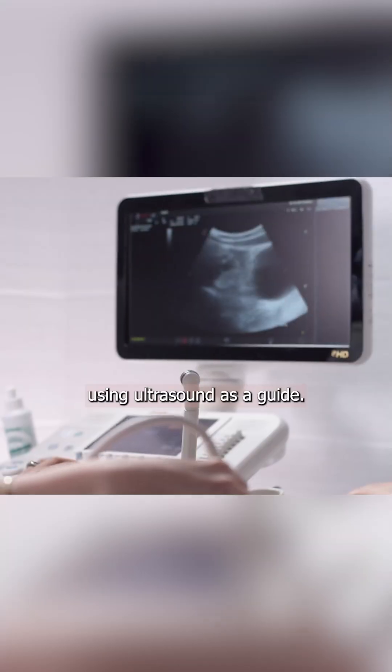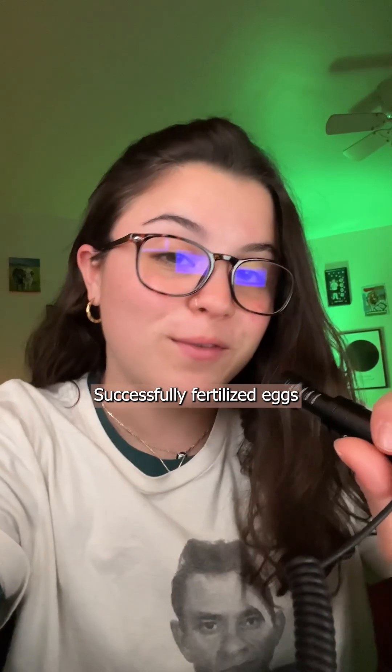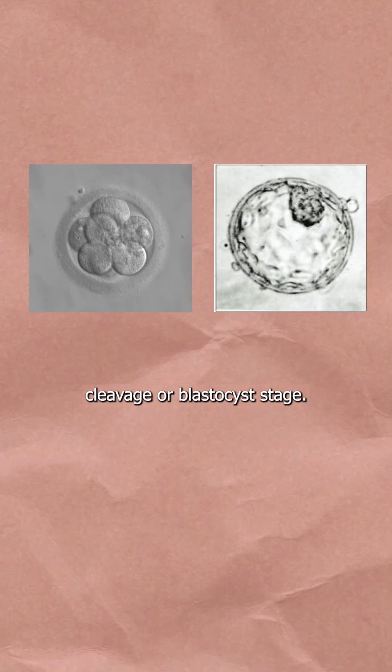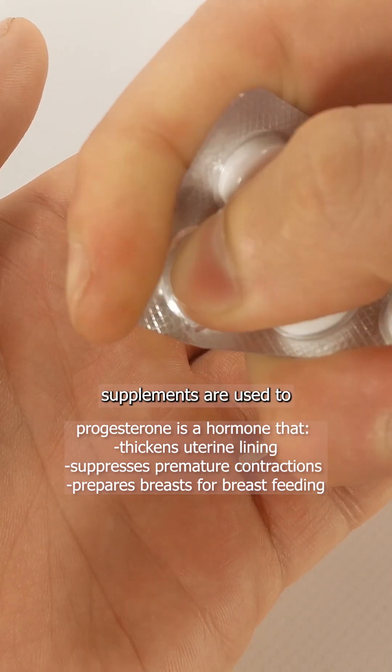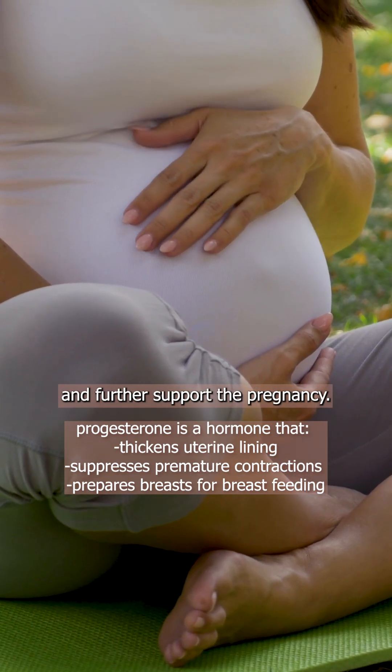Mature eggs are retrieved using ultrasound as a guide. Next, thousands of sperm are incubated with each egg for 12 to 18 hours. Successfully fertilized eggs are transferred back into the uterus at either cleavage or blastocyst stage. Lastly, progesterone supplements are used to optimize embryo implantation and further support the pregnancy.